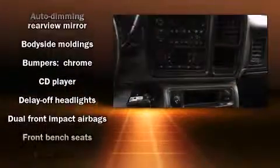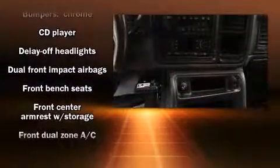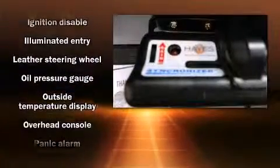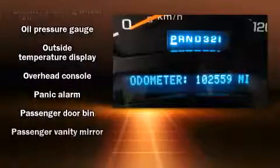You and your passengers will enjoy the stereo system, which includes a CD player with AM-FM radio, rear mounted audio controls, steering wheel mounted audio controls, and six speakers providing excellent sound throughout the cabin.